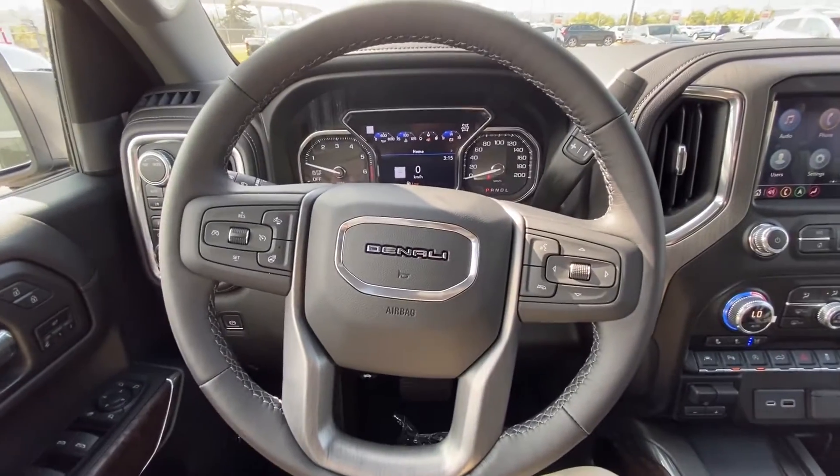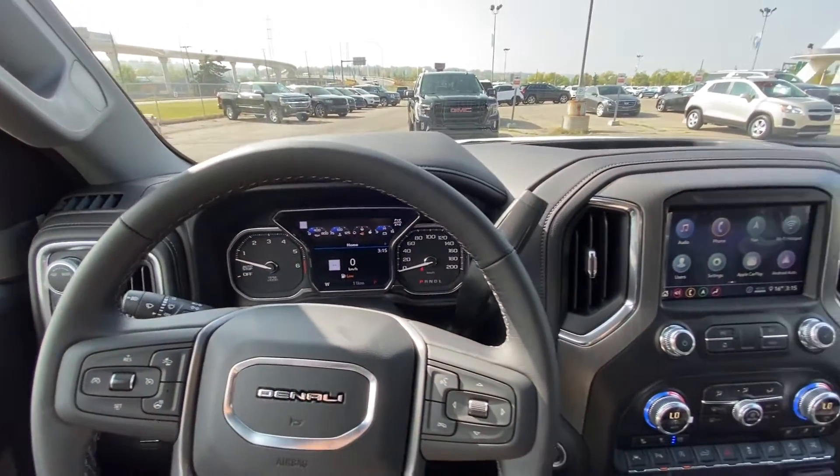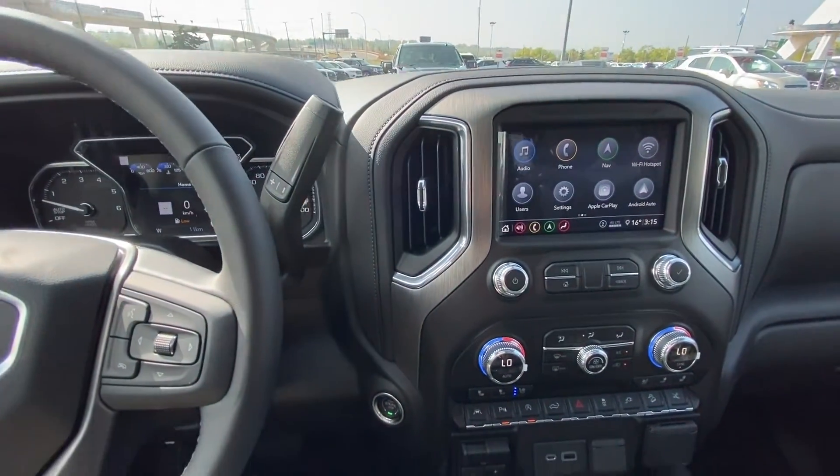We have our leather-wrapped heated steering wheel with forward collision warning and cruise control. Only 11 kilometers on the truck — brand-new — with a column shifter and push button ignition.